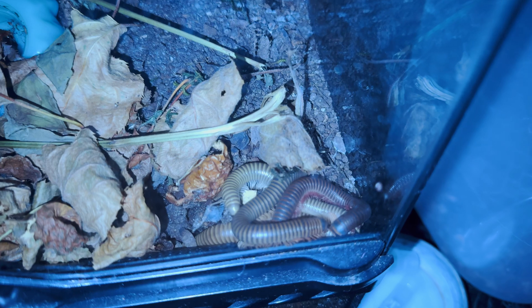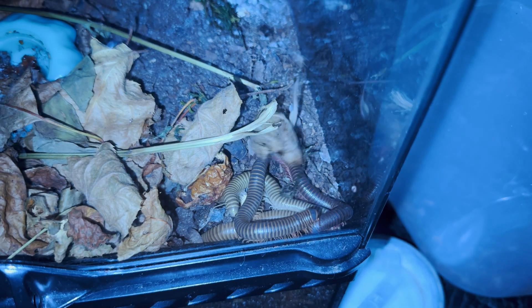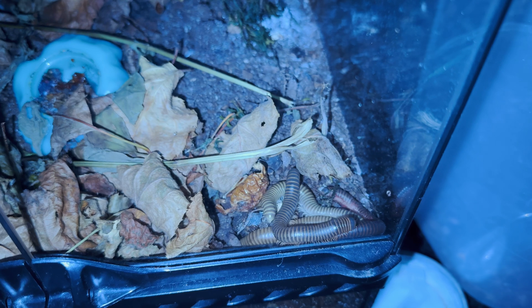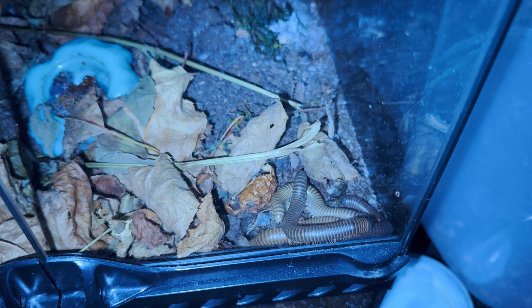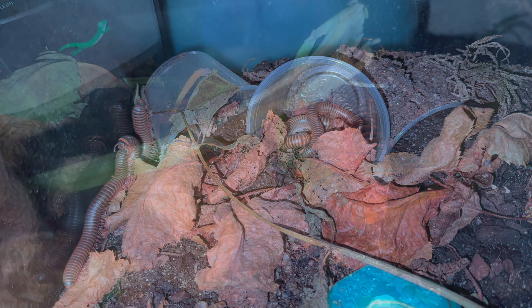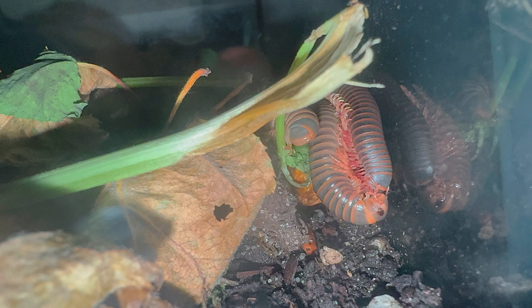I'm very excited because we have future plans for these millipedes to appear in classrooms, to allow children to not only observe them, but feed them and watch them grow, and hopefully to gain an appreciation for a very overlooked and underappreciated species native to our backyards in the woods of Pennsylvania. But there's going to be more information on that coming soon.